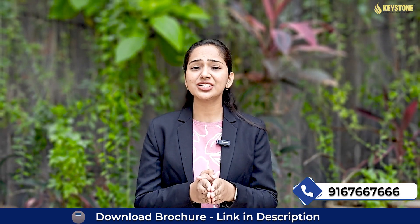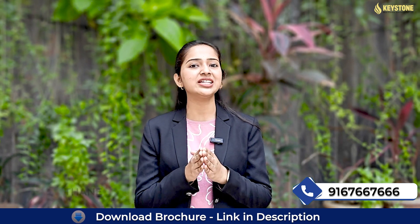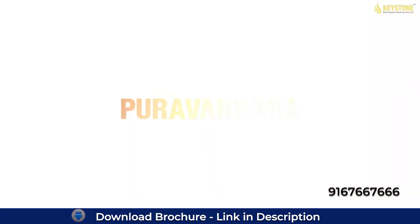Today we will be revealing the teaser of one of the luxurious projects coming soon in Thane, developed by Puravankara Group.